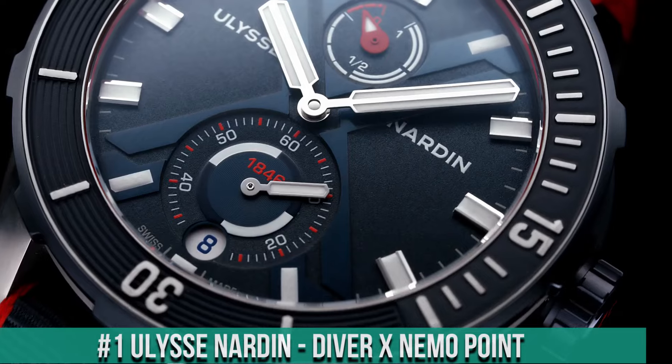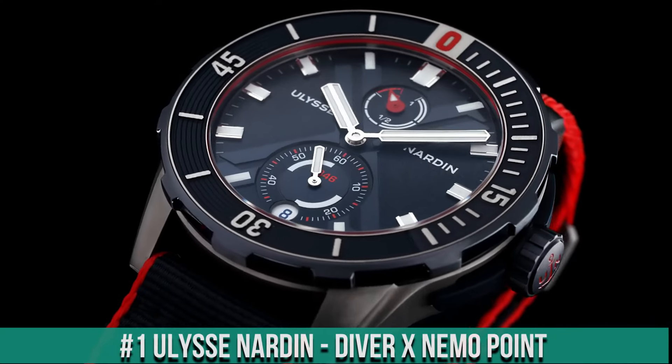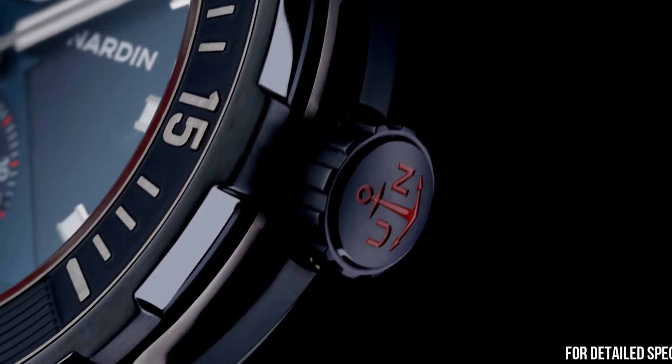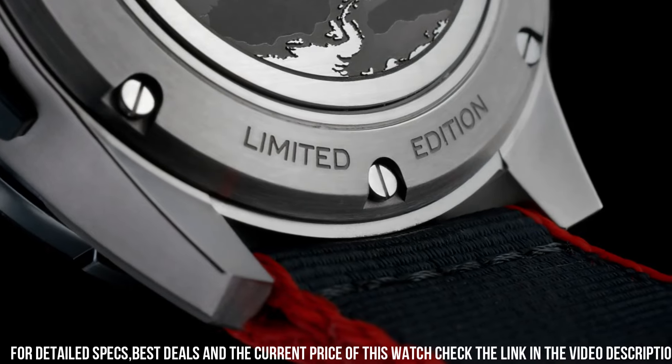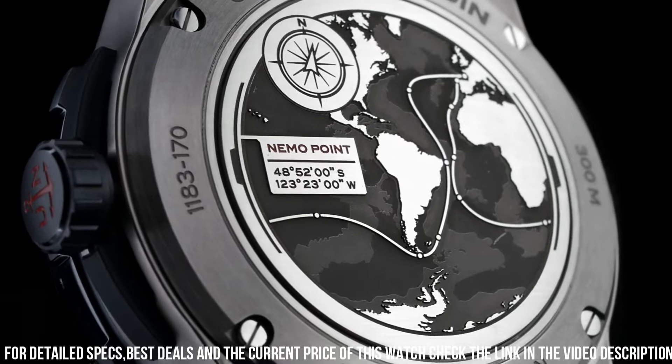Number 1: Ulysse Nardin Diver, ex-Nemo Point. Titanium case with rubberized bezel, size 44 mm. Automatic winding manufacture Caliber UN-118. Functions: power reserve, date. Power reserve approximately 60 hours.